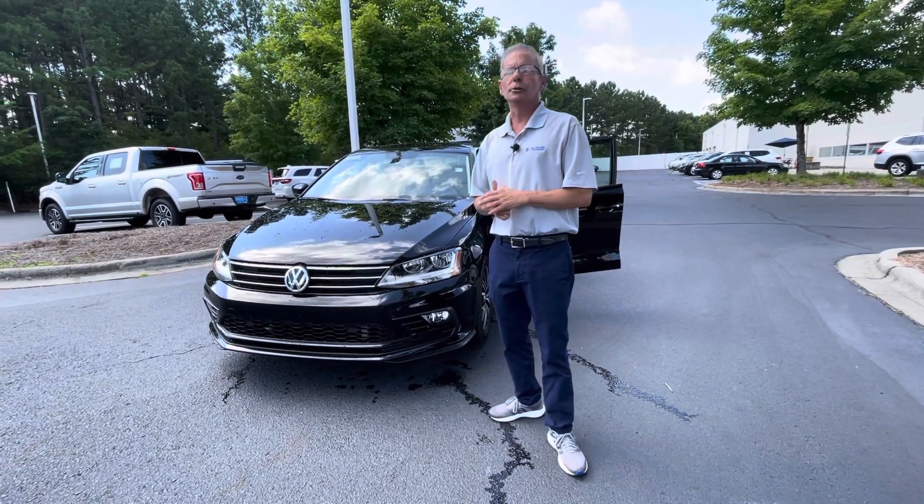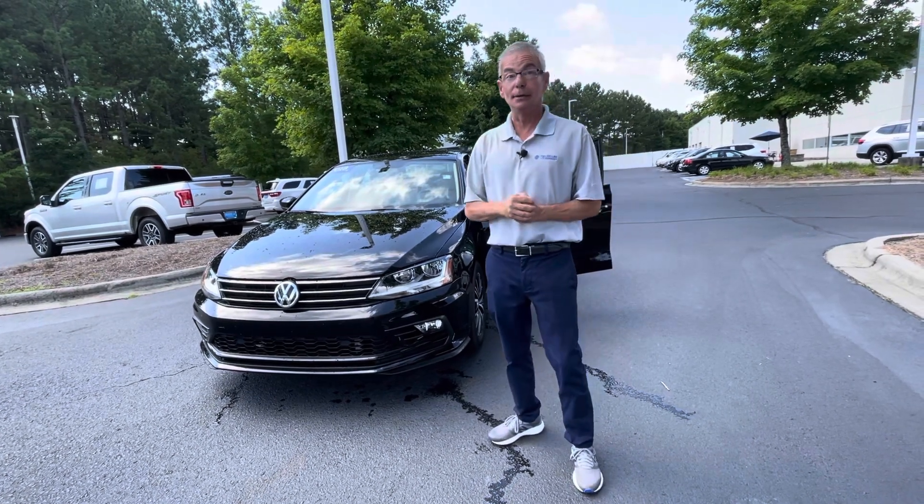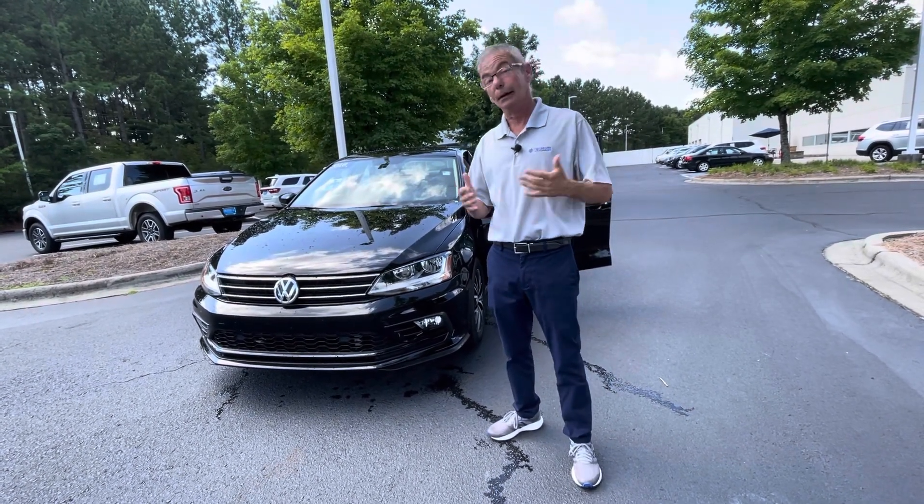Good morning, Max. My name is Christian with Carolina Volkswagen. I know you inquired about a 2017 Jetta SE. Unfortunately, that vehicle has sold.